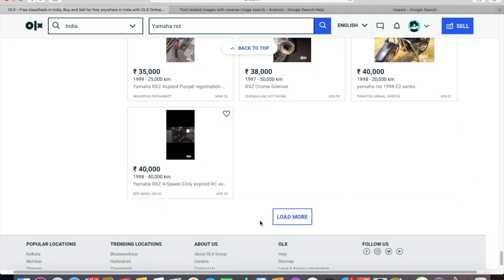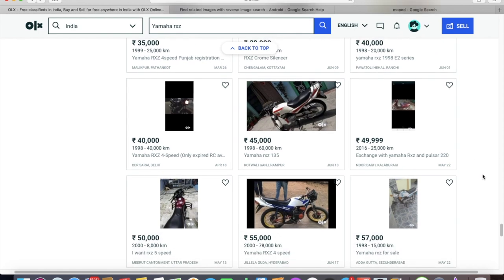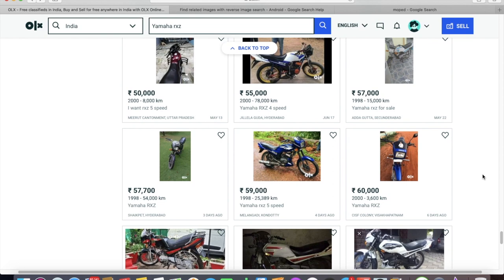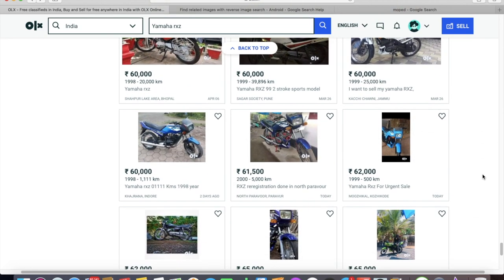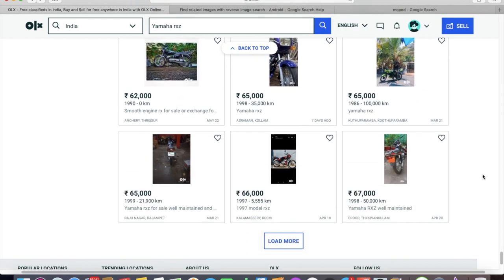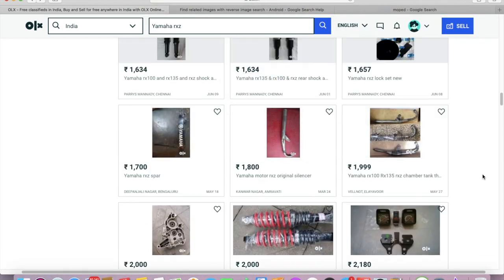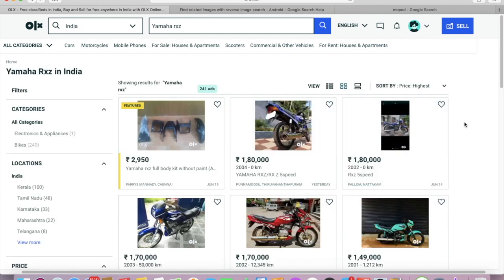Now let's look at the higher end of the spectrum. If I reverse the filter to high-to-low, the highest prices for these bikes are from Kerala — besides COVID treatments, that's something Kerala can be proud of. The first bike at 1,80,000 rupees is from Kerala.